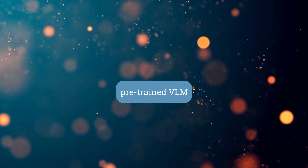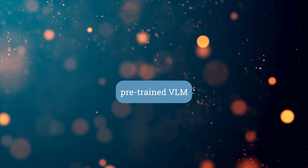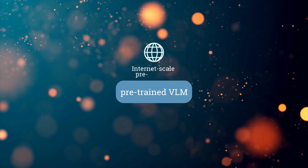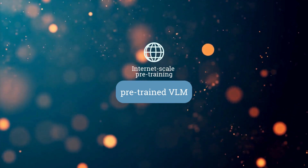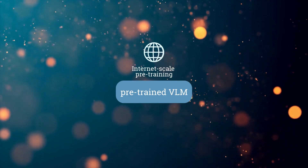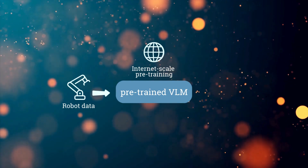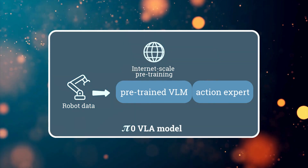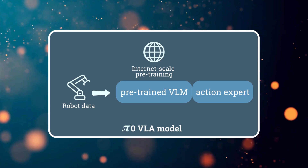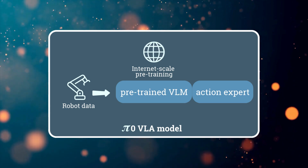That's where pre-trained vision language models, or VLMs, come in. You've probably heard of large language models making waves in AI — they're trained on massive amounts of text and code, allowing them to understand and generate human language. The researchers behind Pi Zero took these VLMs and combined them with a ton of robot-specific data: actions, sensory information, and more. So Pi Zero has a built-in understanding of language thanks to these VLMs, and uses that understanding to interpret what we're asking it to do.